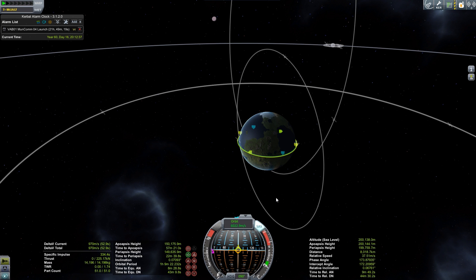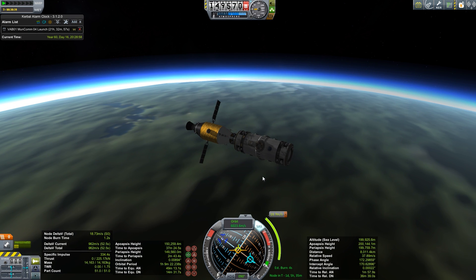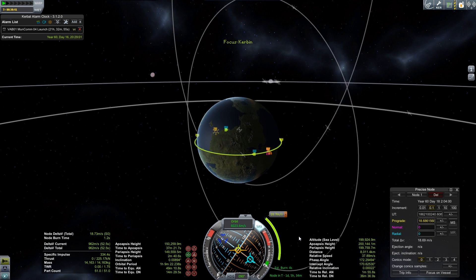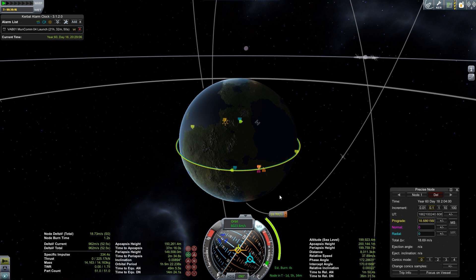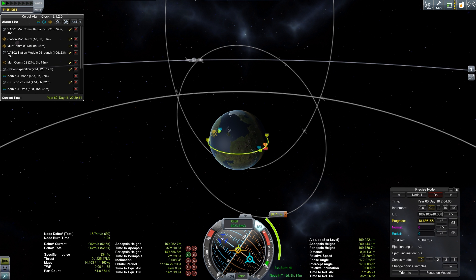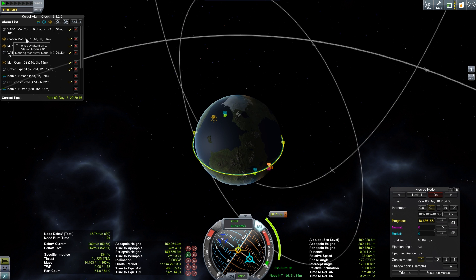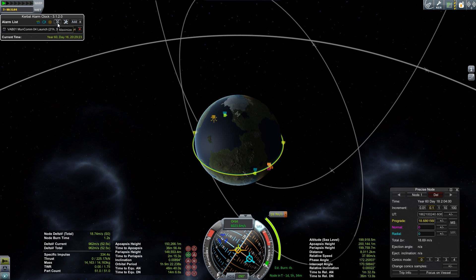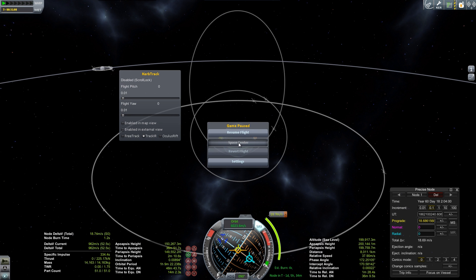Funny story — I did the maneuver nodes and figured out our intercept, got a good approach that takes us within just a couple hundred meters. But it turns out that because we launched when our station components are almost exactly on the opposite side of the planet, our rendezvous burn is actually going to happen after the next launch, unless this one gets delayed significantly. So we're probably going to launch the moon communication satellite first, and then do the space station stuff.